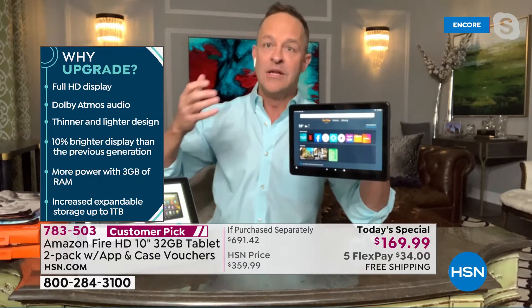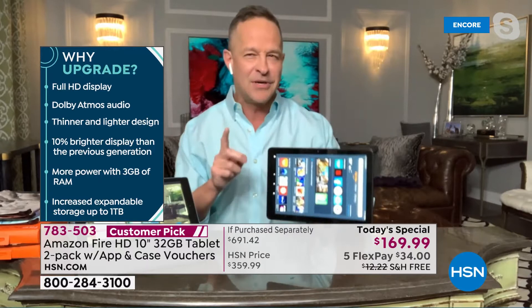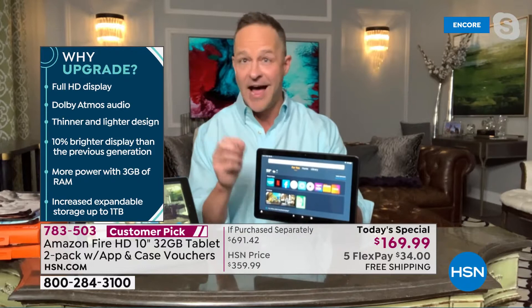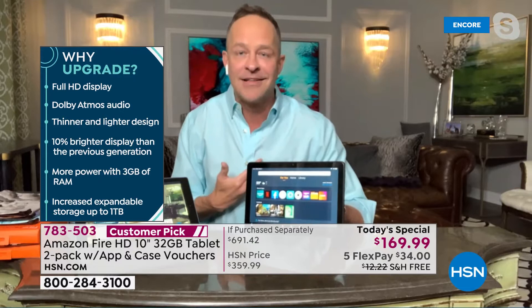We're used to going to the theater and having the full visual and audio experience. Dolby is built in here. If you want to use Bluetooth earbuds, you can, but there's also a headphone jack to plug in. A lot of newer tech has gotten rid of that little headphone jack — I like that it's still here. It's a thinner and lighter design.